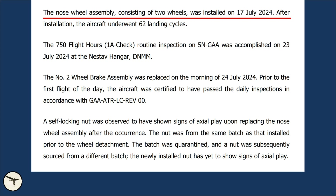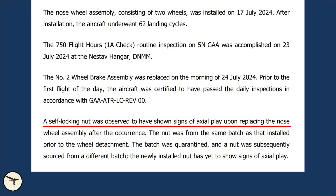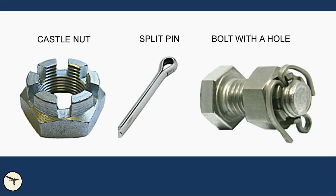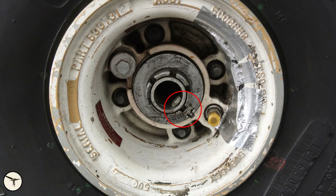The nose wheel assembly, consisting of two wheels, was installed on the 17th of July 2024. After installation, the aircraft underwent 62 landing cycles — not many. A self-locking nut was observed to have signs of axial play upon replacing the nose wheel assembly after the occurrence. The nut was from the same batch as that installed prior to the wheel detachment, and that batch was quarantined. The locking nut consists of a bolt with a hole, secured with a castle nut and a split pin, which prevents the nut from unscrewing itself.